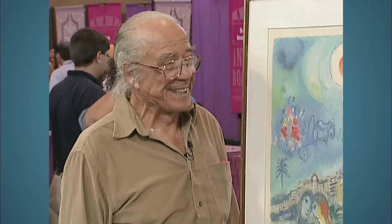Wow. So your $300 investment has appreciated quite a bit. You did very well buying that. I'm glad I did.